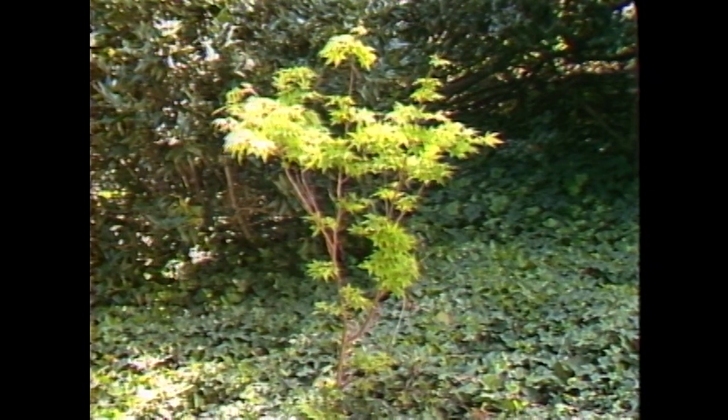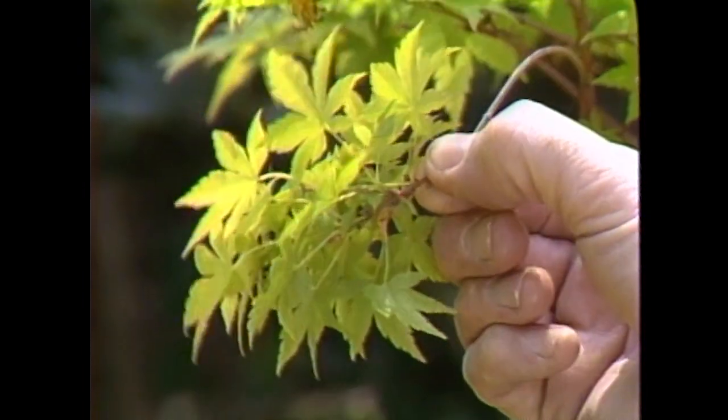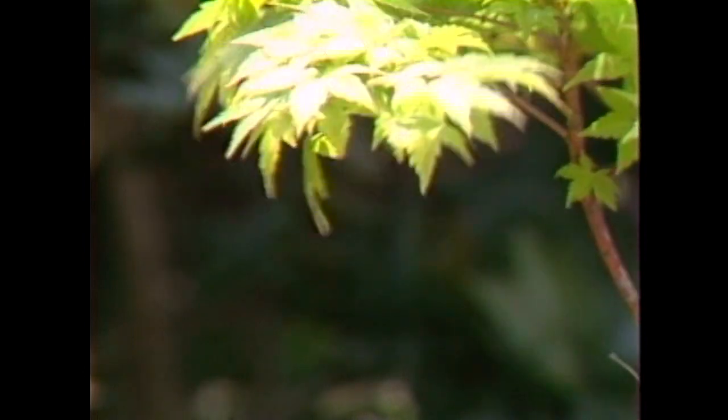One last variety that is distinctively different and well worth the homeowner trying to find is one called Sangokaku — S-A-N-G-O-K-A-K-U — often called the Coral Bark Maple. As you see it here, it looks like any other Japanese maple. But the real glory of this maple comes when winter arrives and the leaves fall — the limbs turn a bright coral pink-red color. It's a stunning winter color accent in the garden, so you get not only the nice summer features of the plant, but good winter features as well.